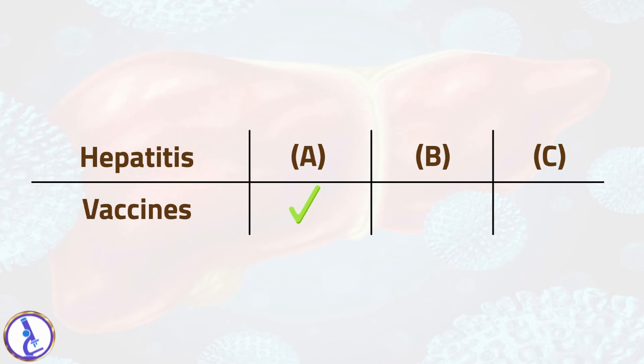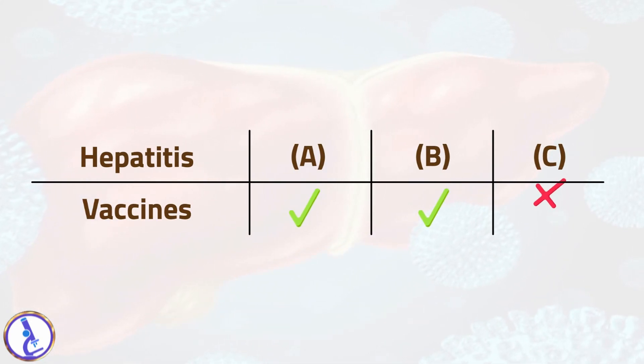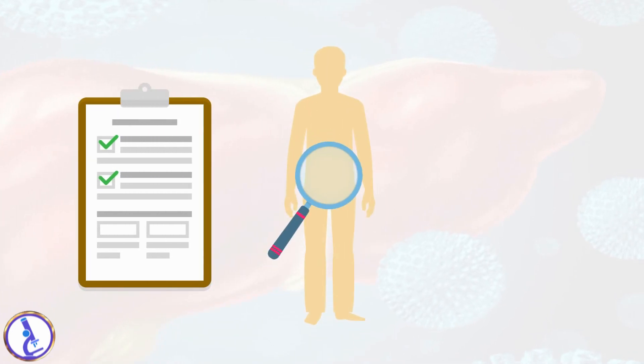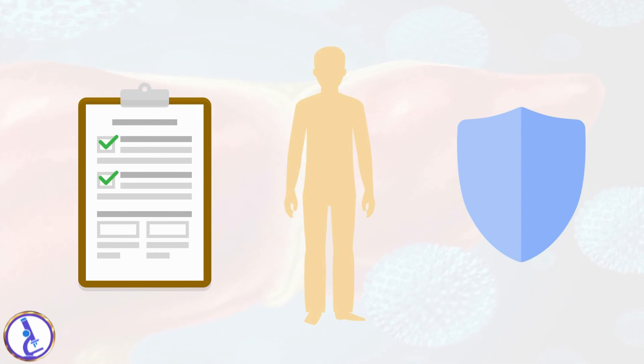Currently there are vaccines available against hepatitis A and B, while there is no vaccine to prevent infection with hepatitis C. The tests typically included in a hepatitis panel may not always be able to tell whether someone has had a previous hepatitis infection or has developed antibodies in response to a vaccine. Usually other types of tests are performed to provide this type of information.